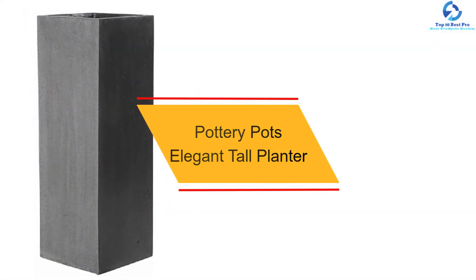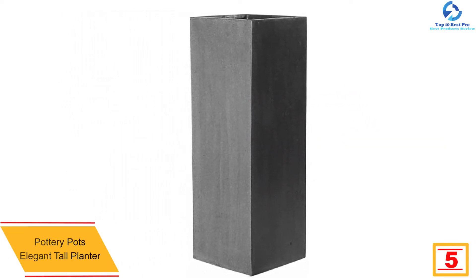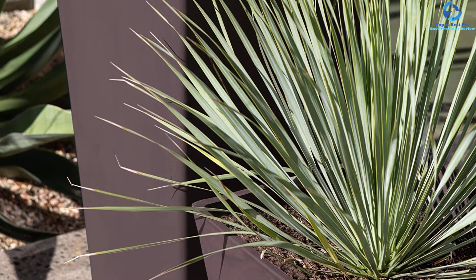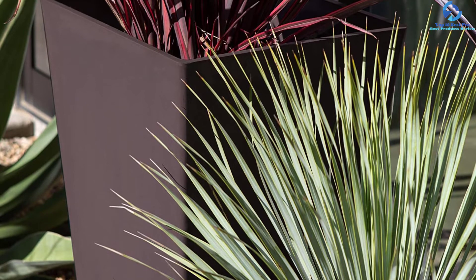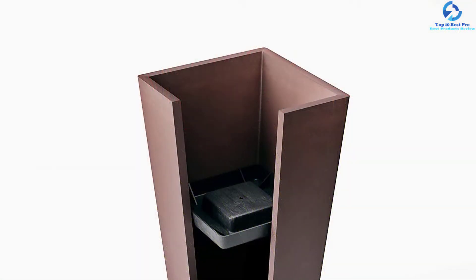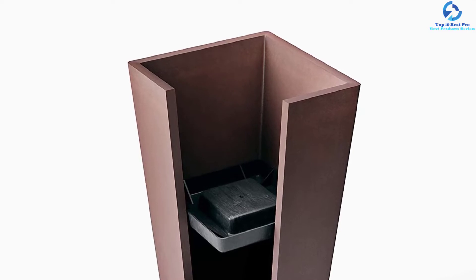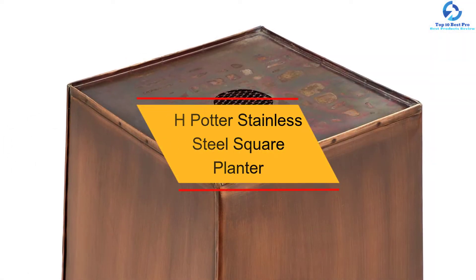At number five, we have the Pottery Pots Elegant Tall Planter. With a timeless modern design, it suits any given space. Built from the highest quality materials for long-term use, it has a rectangular and uniform design, making it stable and sturdy. The tall design is appropriate for larger plants and bushes, and its square gray finish suits every user. It can be used in the garden, patio, decks, and balcony, with a lightweight design for easy portability.